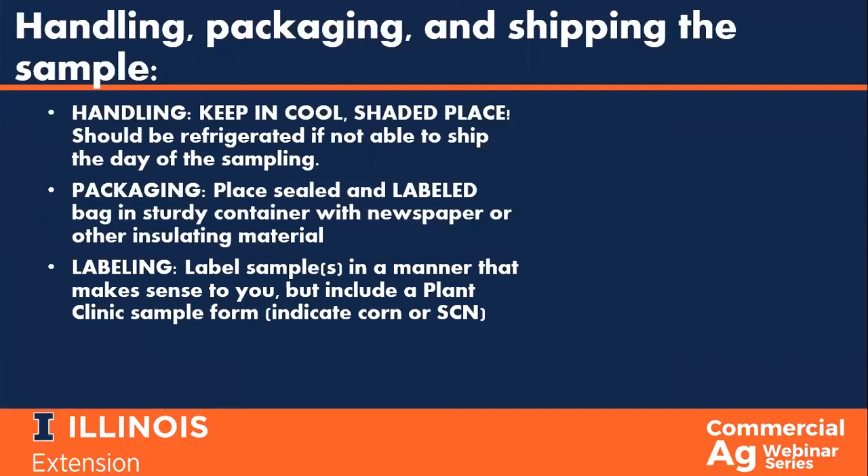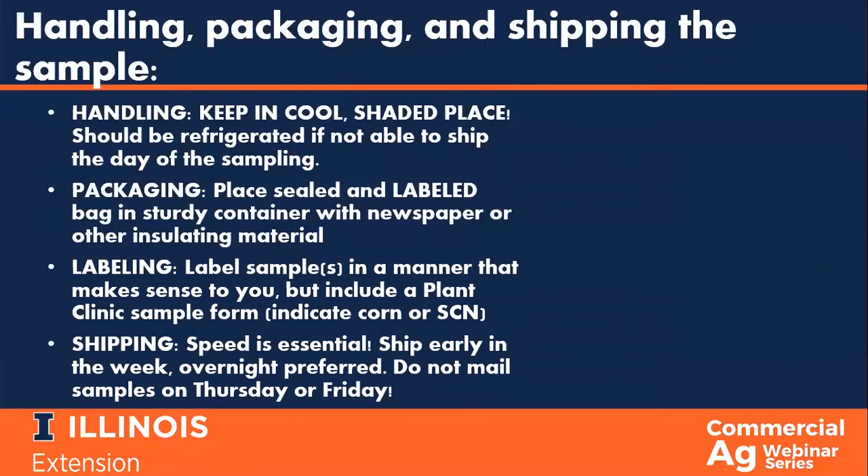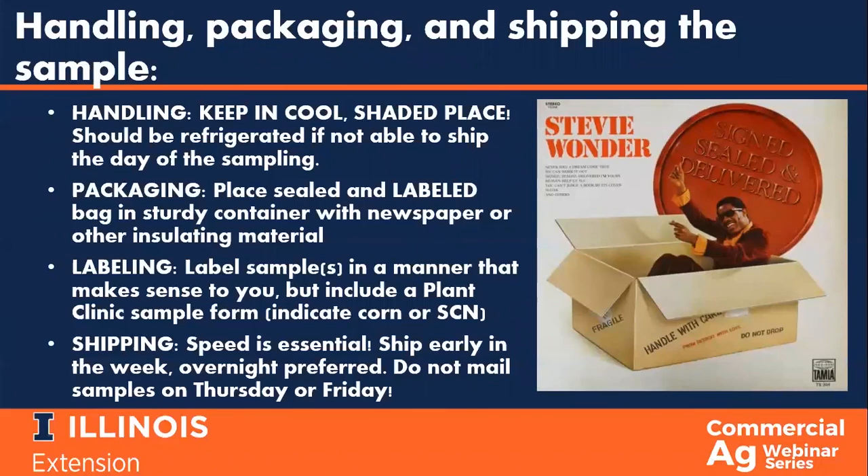When shipping your sample to the plant clinic, time is of the essence. Think about the day of the week you are mailing and how fast the sample will arrive. If you can't overnight it, be sure you mail early in the week to avoid the samples sitting in a hot mail truck over the weekend or holiday. It might seem silly to go through these steps, but by ensuring that your samples are properly handled, packaged, labeled, and shipped, you are ensuring that the time and effort put into collecting the sample is not in vain.